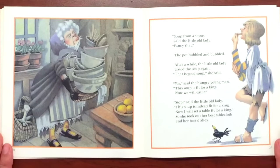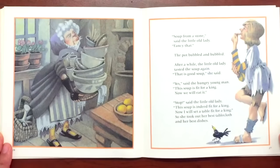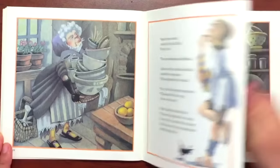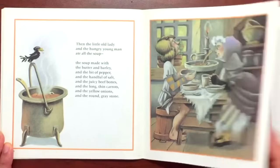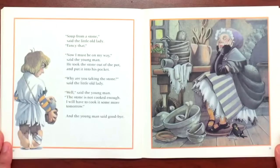The pot bubbled and bubbled. After a while the little old lady tasted the soup again. "Oh, that is good soup," she said. "Yes," said the hungry young man. "This soup is fit for a king. Now we will eat it." "Stop," said the little old lady. "This soup is indeed fit for a king. Now I will set a table fit for a king." So she took out her best tablecloth and her best dishes. And then the little old lady and the hungry young man ate all the soup — the soup made with butter and barley and a bit of pepper and a handful of salt and the juicy beef bones and the long thin carrots and some yellow onions and the round gray stone. "Soup from a stone," said the little old lady. "Fancy that."